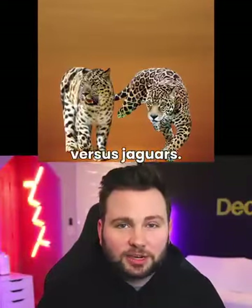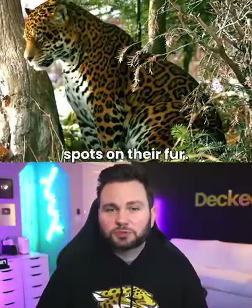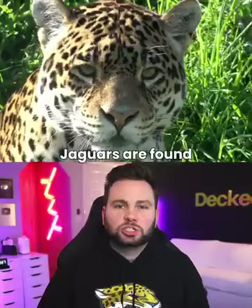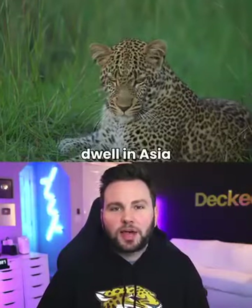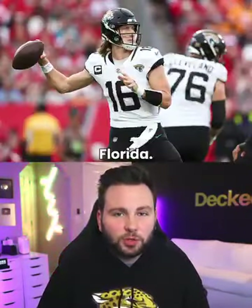Leopards vs. Jaguars. Jaguars have clusters of smaller spots within larger spots on their fur. Leopards are more slender, smaller, and have longer tails. Jaguars are found in Central and South America, while leopards dwell in Asia and Africa. Jaguars are also found in Jacksonville, Florida. Go Jags!